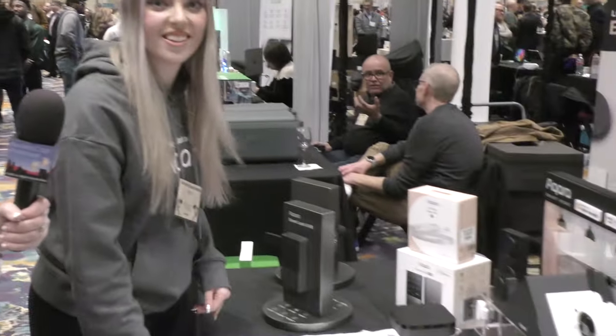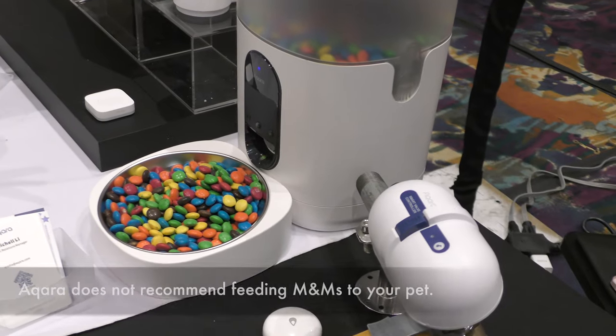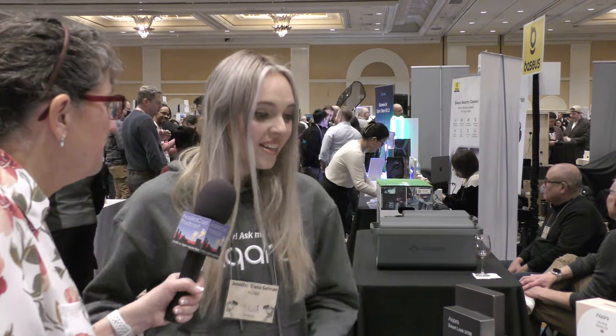Aqara also has a pet feeder. Jennifer held her fingers in front of the baby camera and M&Ms came out of the pet feeder — just a fun, silly automation showing what's possible. You set up the automations through the Aqara Home app.